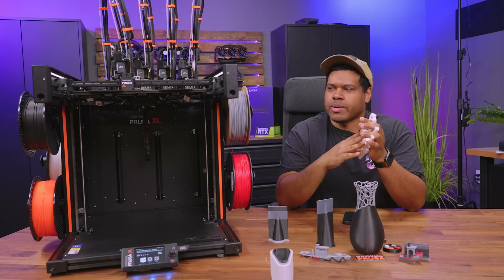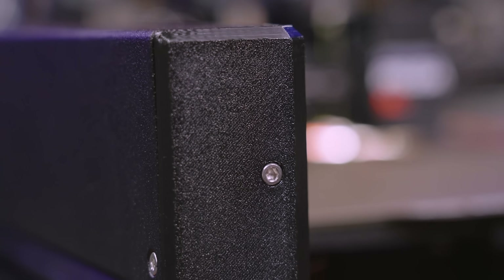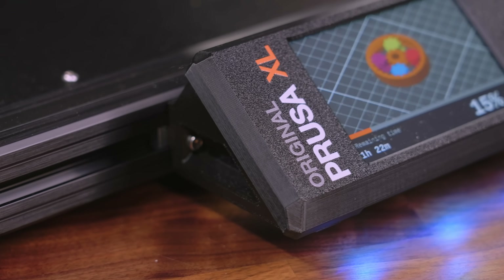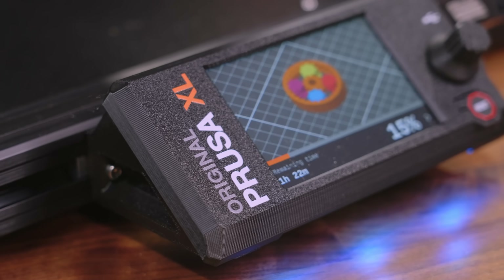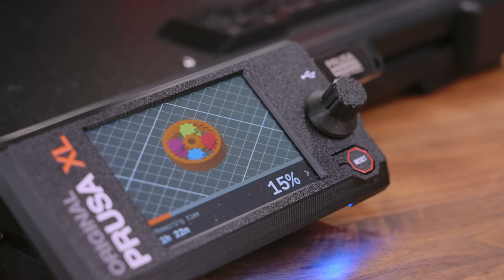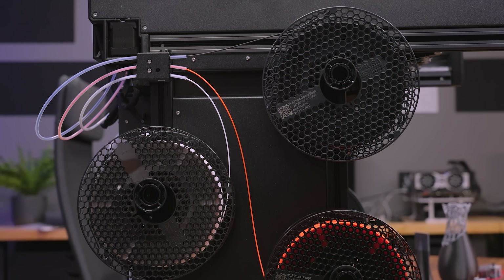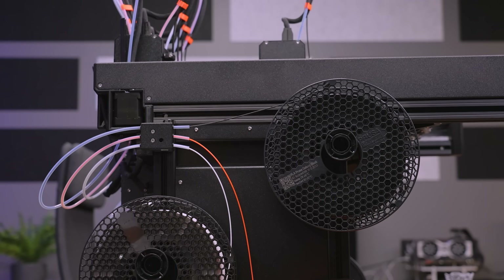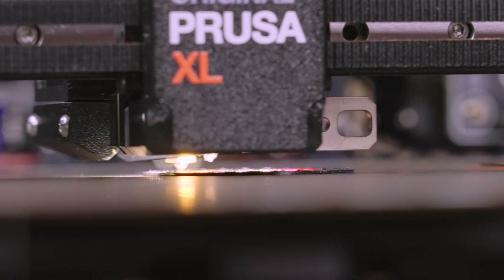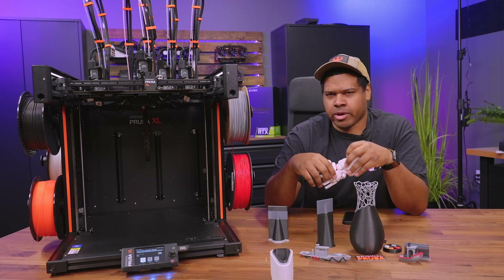A couple of other things about the XL — most of it is made in-house. They have their own PCB and they try to source as many local parts as possible. Apart from the metal extrusions, there are also bits of actual printed parts they use, especially on the Nextruders. Another feature included is Prusa Connect — it's Wi-Fi capable so you can basically send files straight to the printer on your network. It isn't as in-depth as something like OctoPrint where you could use a camera and a spaghetti detector, but it still allows you to send files to the printer from your computer or tablet.